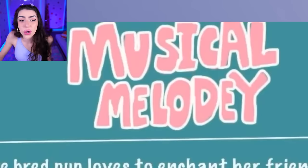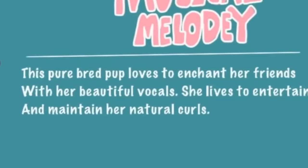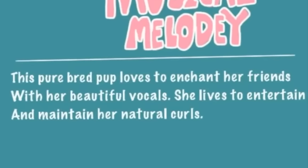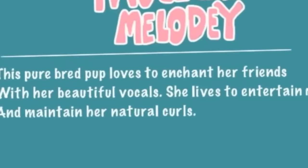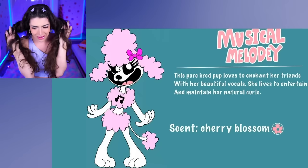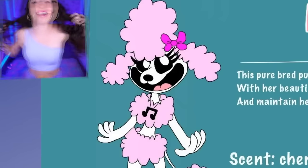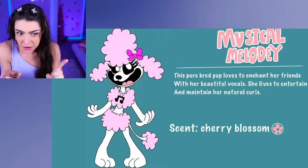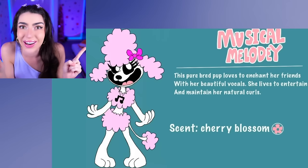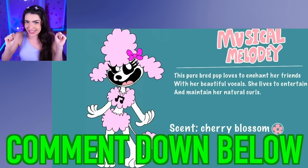Musical Melody! This purebred puppy loves to enchant her friends with her beautiful vocals! She lives to entertain and maintain her natural curls. Family, is this me as a Smiling Critter? Because I have curly hair, and I also love pink! She is so cute - this is definitely my favorite Smiling Critters character so far! Make sure to comment down below which one of these brand new Smiling Critters characters is your favorite too!